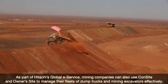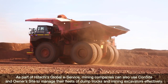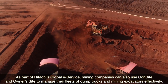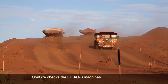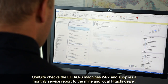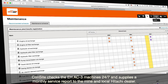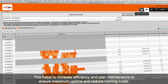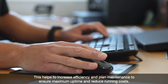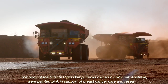As part of Hitachi's global e-service, mining companies can also use Consite and Ownersite to manage their fleets of dump trucks and excavators effectively. Consite checks the EH AC-3 machines 24/7 and supplies a monthly service report to the mine and local Hitachi dealer. This helps to increase efficiency and plan maintenance to ensure maximum uptime and reduce running costs.